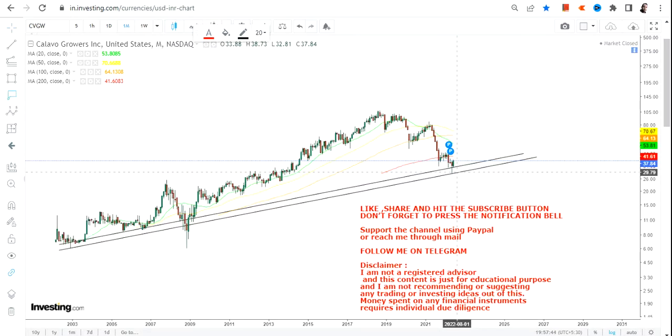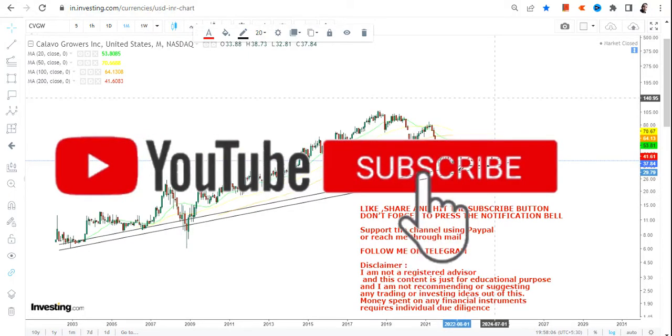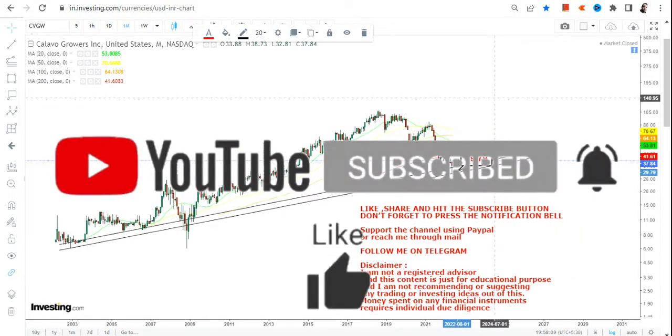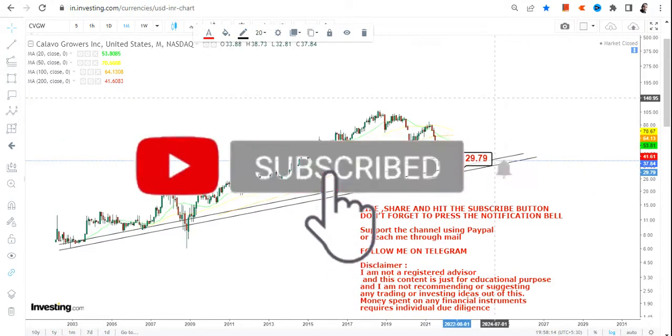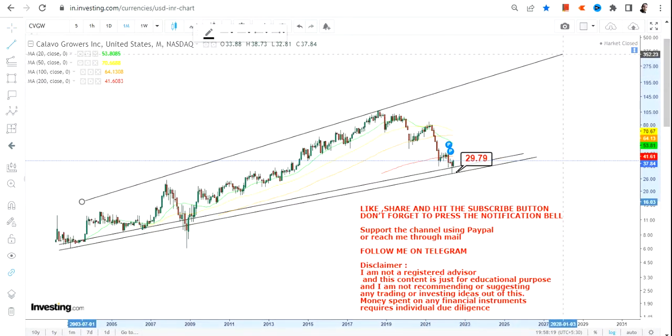With a stop loss of $29 on the downside — please do not go below $29, this is going to be your strict stop loss. It does not matter how good the stock is or how big the company is if price is not supporting. If you still like that particular stock, wait for the trend to settle down; let the price give you an indication, then do whatever you want. In this case, please do not go below $29.